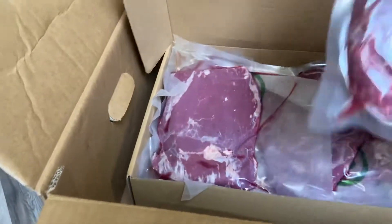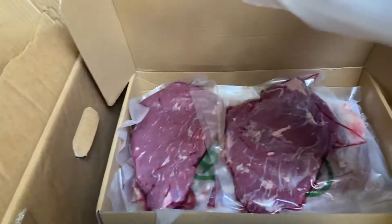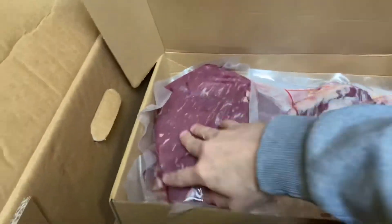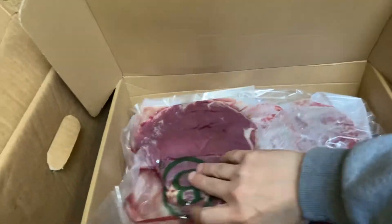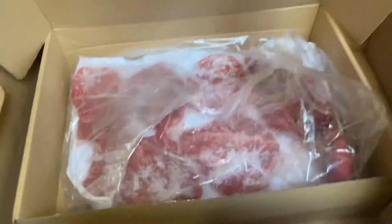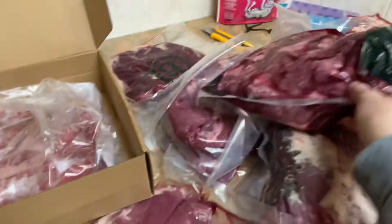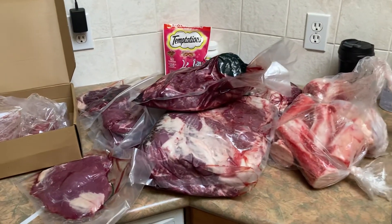Got some flank steaks and some minute steaks. Nice. There she is — today's haul.